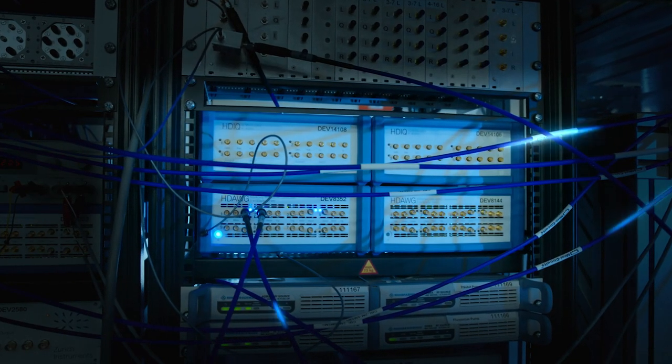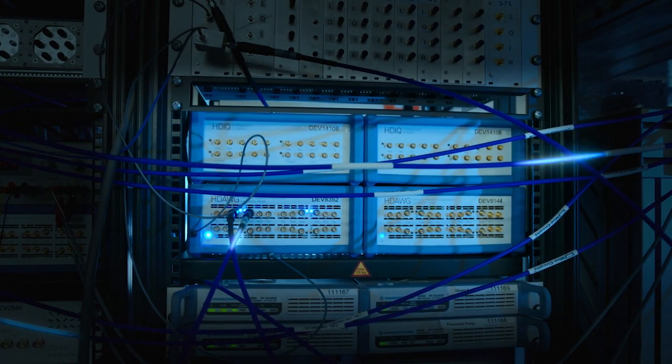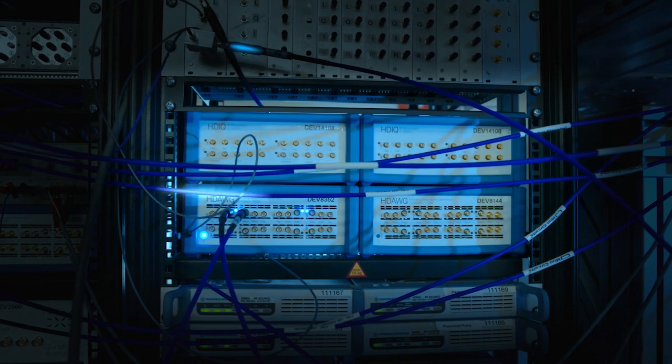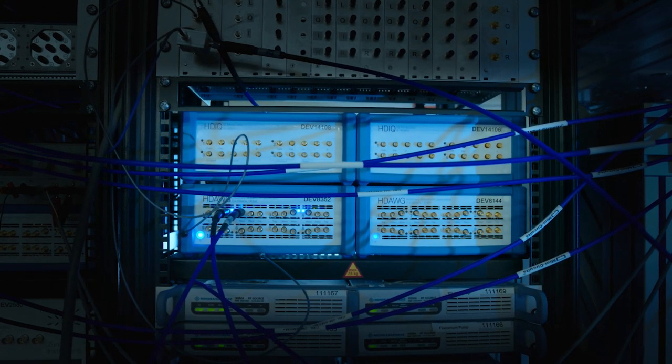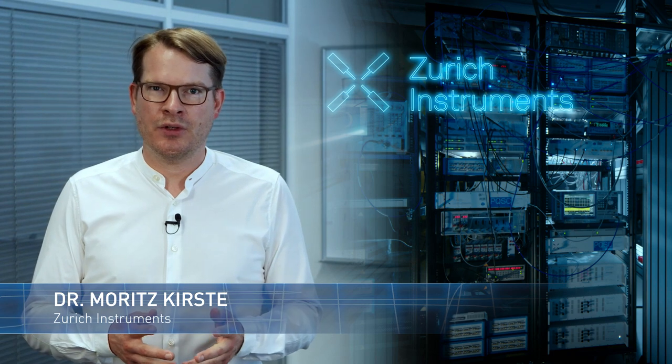It also synchronizes the various signals and takes the signals coming out of the cryostat and puts them into a form that the users can use. Zurich Instruments is responsible for the development of room temperature electronics and the control and measurement software of the quantum computer.